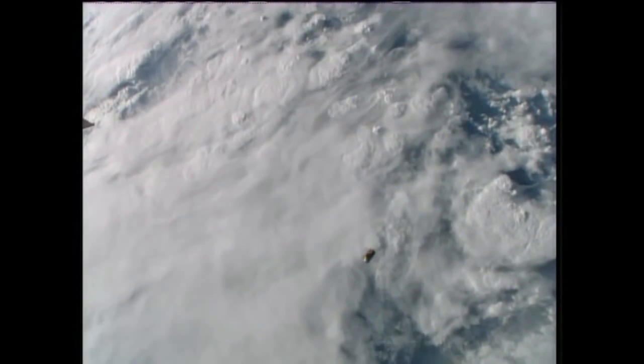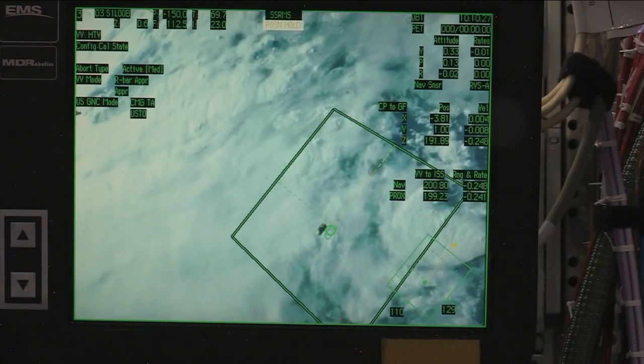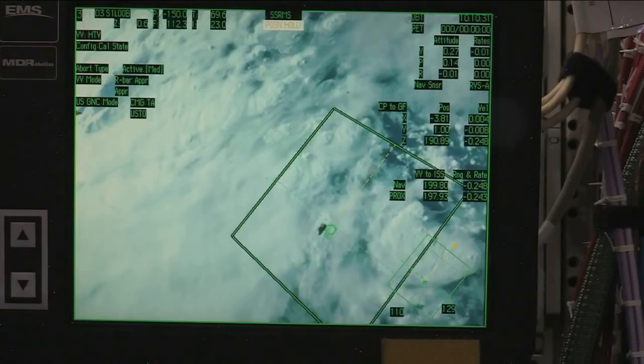The view you just saw was from a monitor set up in the cupola of the International Space Station, a reference point for both Nyberg and Cassidy to use. The HTV — you can see a strobe light on the body of the vehicle. Unlike other cargo ships, it does not have deployable solar arrays. The solar panels are wrapped around the body of the HTV itself to provide electrical power for all of its systems.